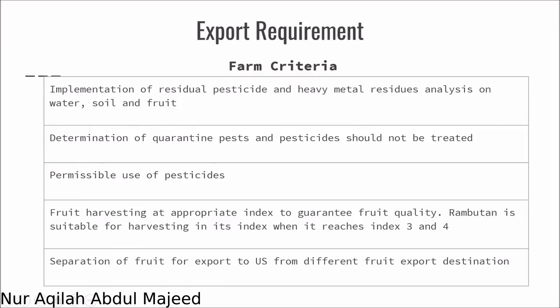There are 5 criteria. Firstly, the implementation of residual pesticides and heavy metal residue analysis on water, soil and fruit. Determination of quarantine pests — pesticides should not be treated. Permissible use of pesticides. Fruit harvesting at the appropriate index to guarantee fruit quality — rambutan is suitable for harvesting when it reaches index 3 and 4. Separation of fruit for export to the US from different fruit export destinations is essential to avoid cross-contamination.